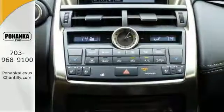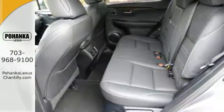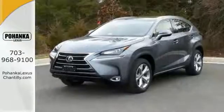With its unique styling and spacious interior, this NX Turbo Edition will fit all your needs. Come and take this Lexus for a test drive today.